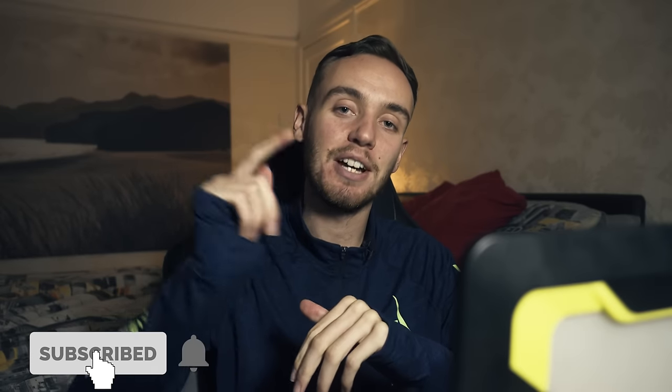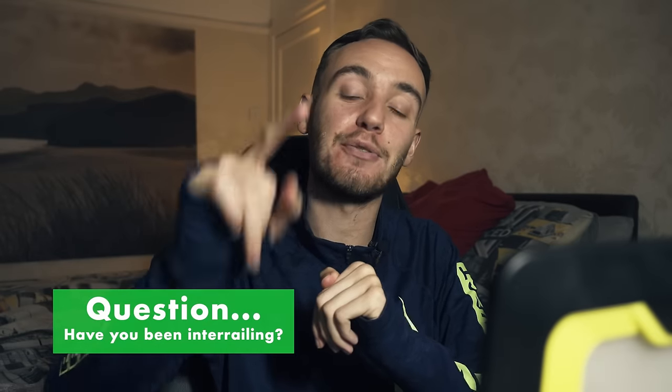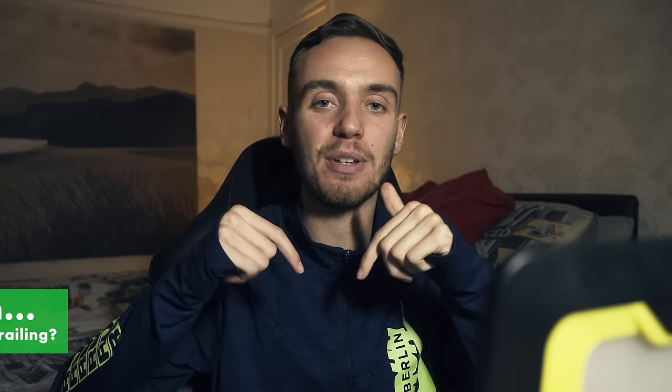This is the most up-to-date interrail guide I'm going to be doing — I'm going to cover every single basis, so the plan is that once you've finished watching this video there's nothing you don't know about interrail. Before we start, let me know if any of you have interrailed, which country you're from, and your favorite country in Europe down in the comments.